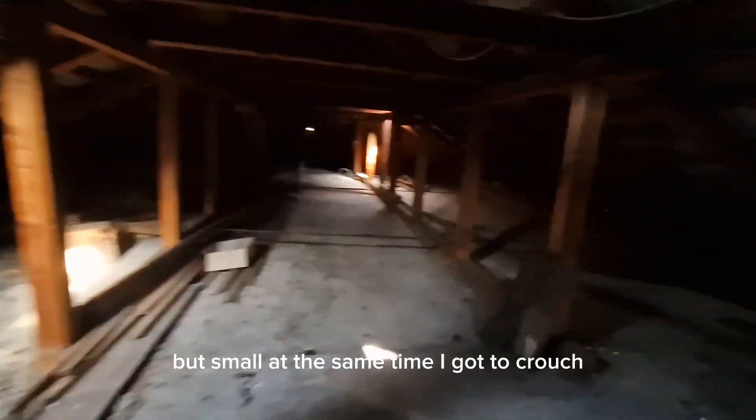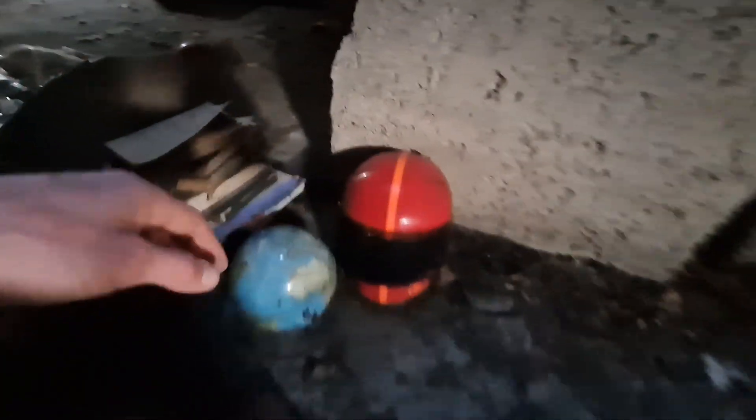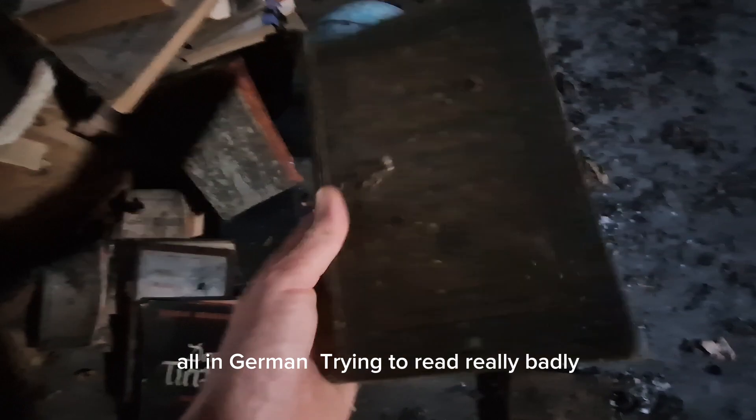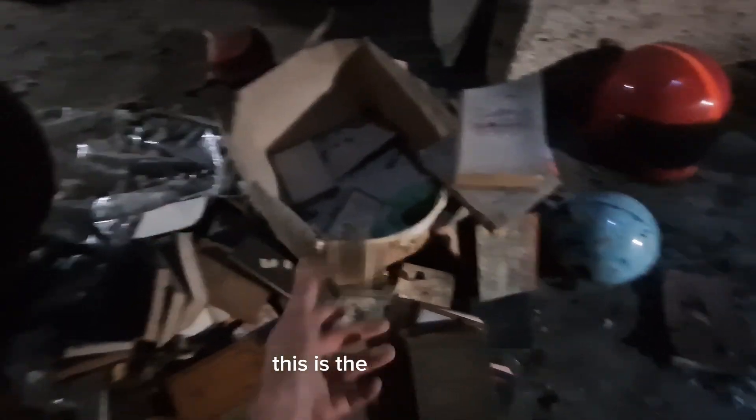Oh, it's massive — but a bit small at the same time, I've got to crouch. Beautiful, can't really see now can you. Building products, an old mirror — got a nice one. Old books, all in German. Is that a wooden bear?